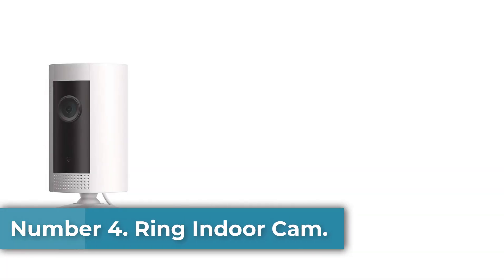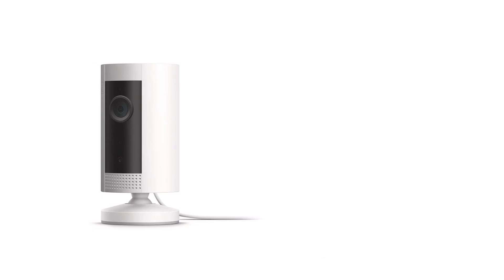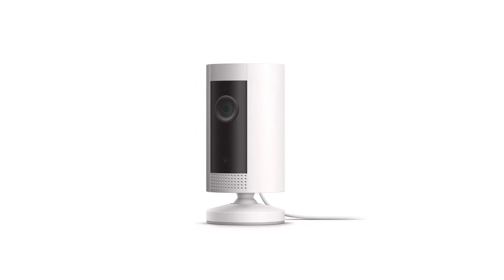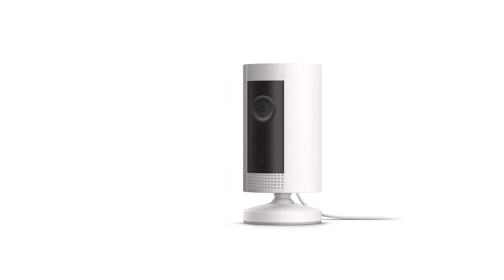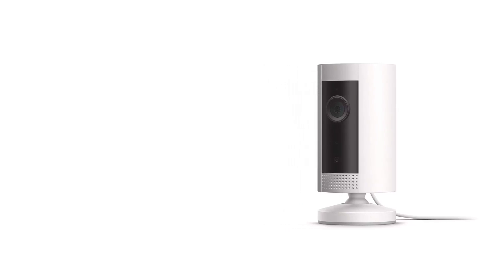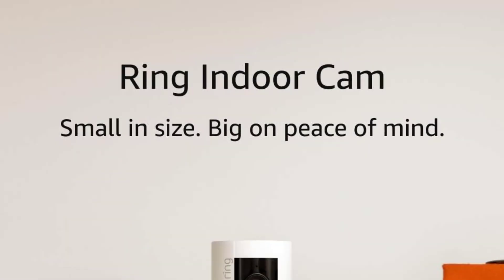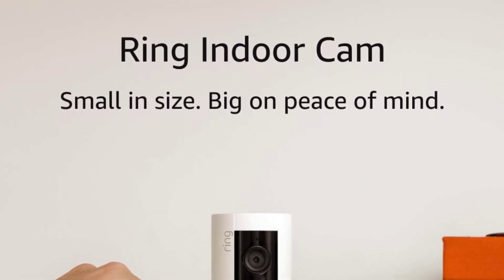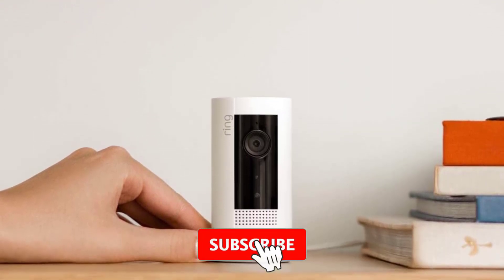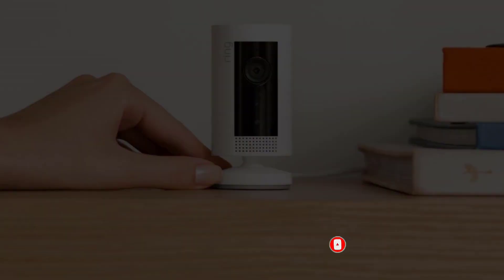Number 4: Ring Indoor Cam. Why we picked it: Best known for its video doorbells and outdoor security cameras, Ring's Indoor Cam at $59.99 is the company's first indoor-only camera, as well as its most affordable model to date. It installs in minutes and delivers sharp daytime and nighttime 1080p video, as well as clean two-way audio. It quickly responds to Alexa voice commands and IFTTT applets. Just keep in mind that while the camera offers motion detection, you have to pay a monthly fee to activate and view motion-triggered recordings. It has the same cylindrical shape as the Ring Stick Up Cam Battery, but at 2.9 by 1.8 inches, it's almost half the size.